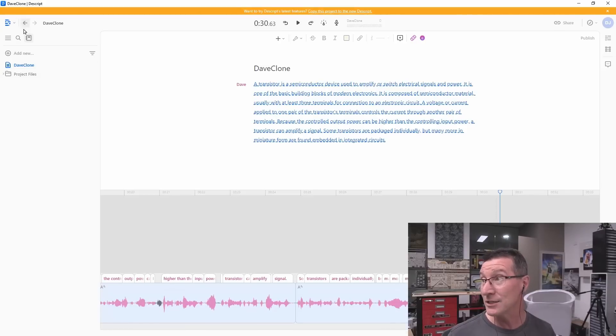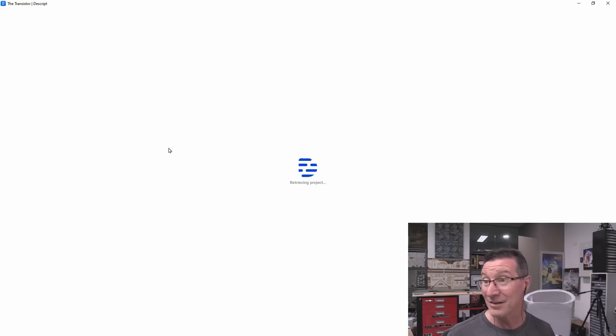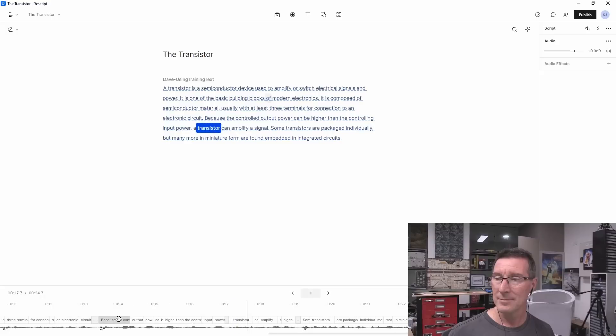But the training script one actually sounded really fantastic. Let's have a listen to that again. "A transistor is a semiconductor device used to amplify or switch electrical jibber and power. It is one of the basic building blocks of modern jibber. It is composed of semiconductor material, usually with at least three terminals for connection to an electronic jibber. Because the controlled output power can be higher than the controlling input power, a transistor can amplify a jibber. Some transistors are packaged jibber, but many more in miniature form are found embedded in integrated circuits."